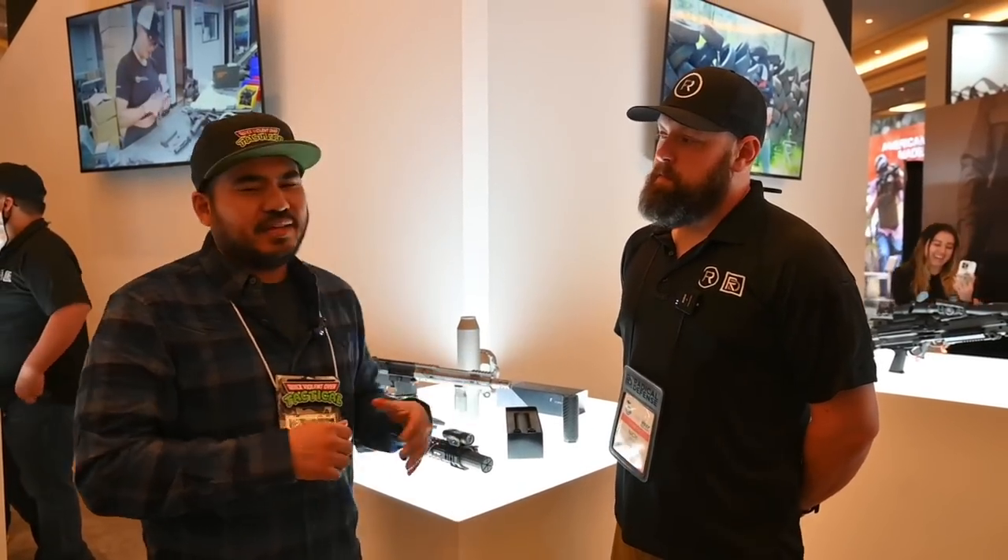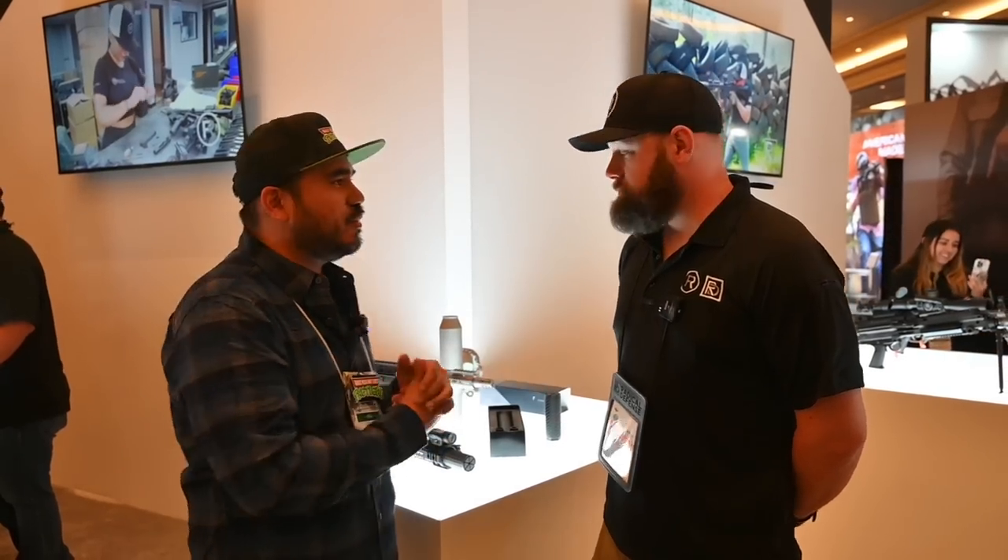Hi guys, it's SHOT Show 2022 here at the Radical Firearms slash Radical Defense booth. I'm here with Nick. I've got some really cool stuff. You guys all know my former law enforcement days — we're about to show you guys something that I wish we had around when I was out on patrol. Nick, please take it away.